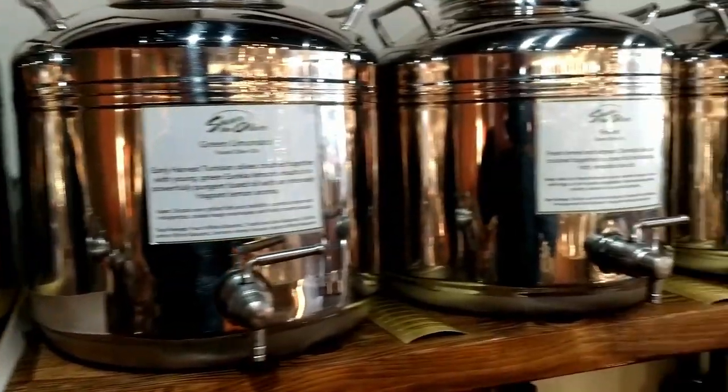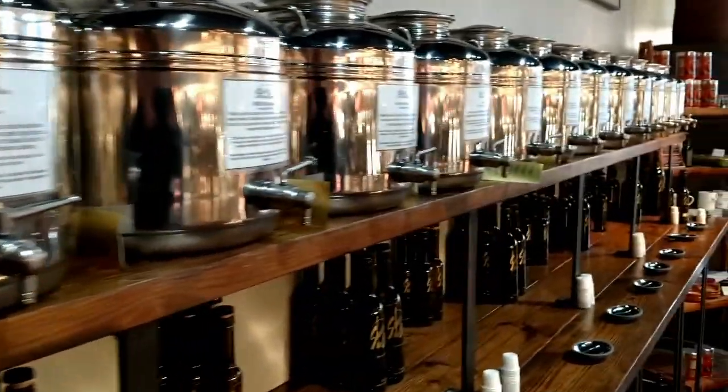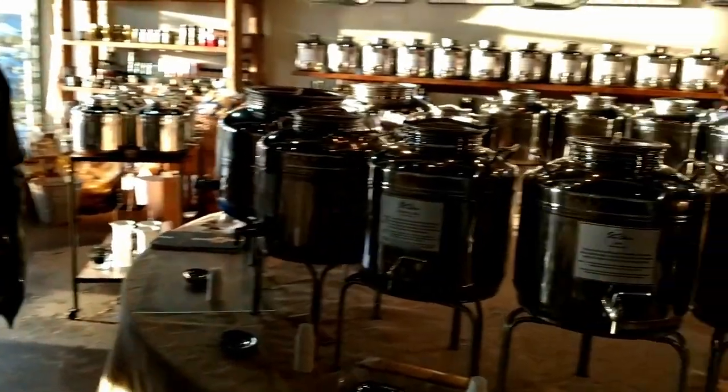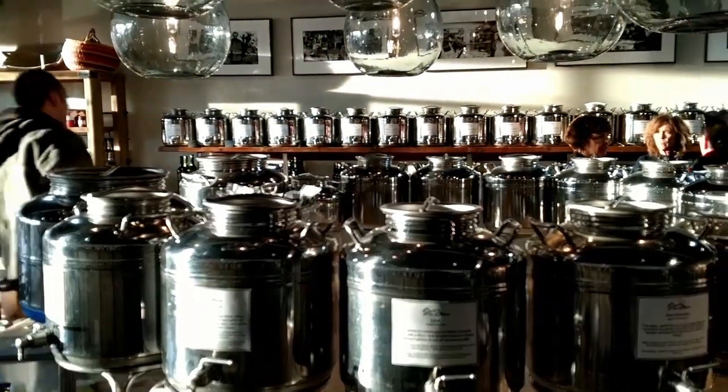I'm at Savor the Olive. They have literally hundreds and hundreds of oils as well as vinegars. This is a great place to get things for your family, friends, and gift baskets.